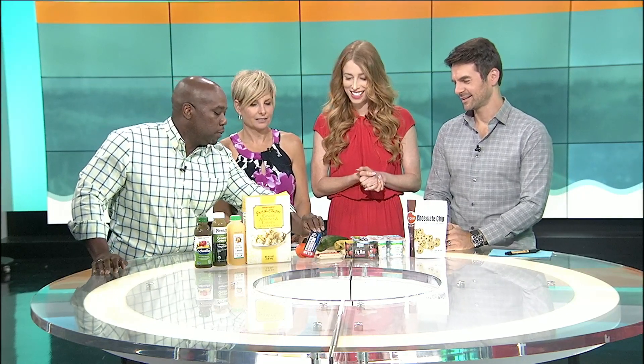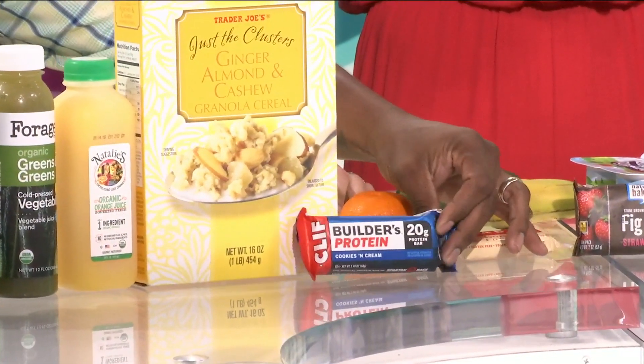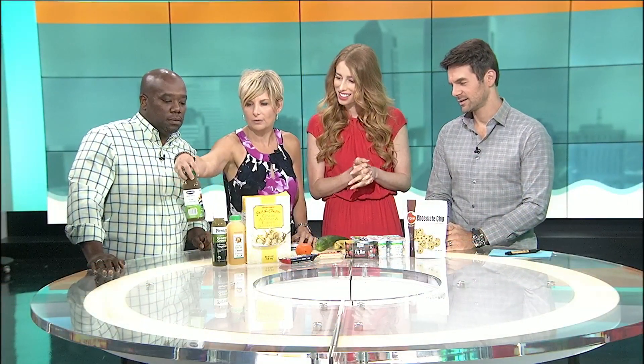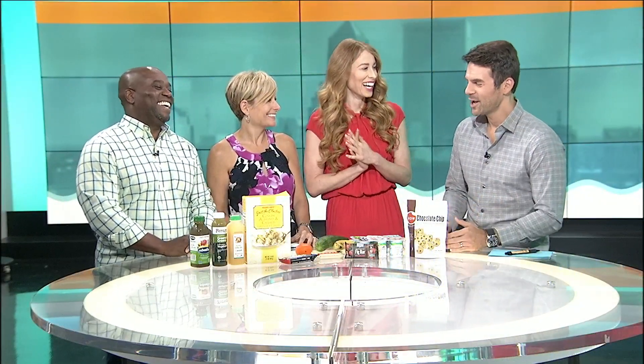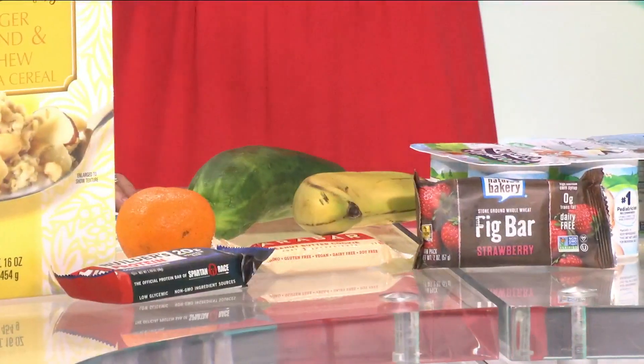I usually get up and hit the gym, so I would just grab a bar — maybe this Builder's Protein bar — and water. I would probably go with one of these juices because that looks like it has a lot of veggies in it too, and maybe some yogurt. I have the same thing every day — everyone makes fun of me — a piece of fruit and then a bar.